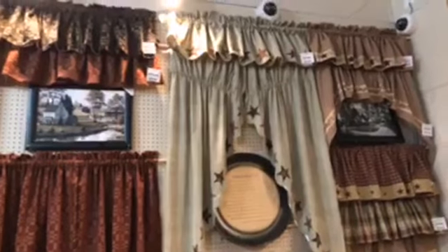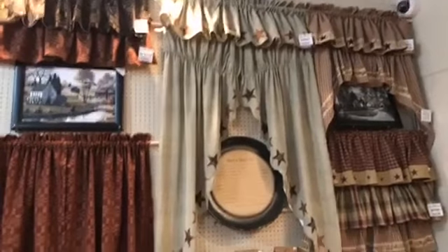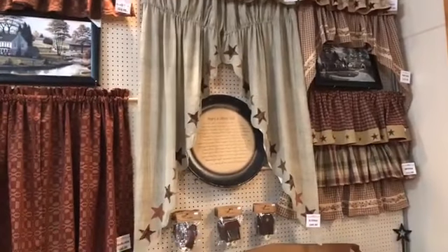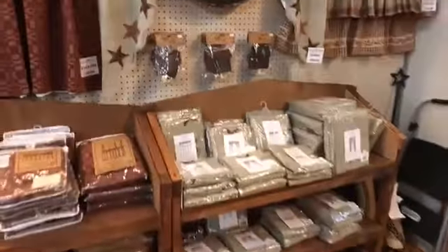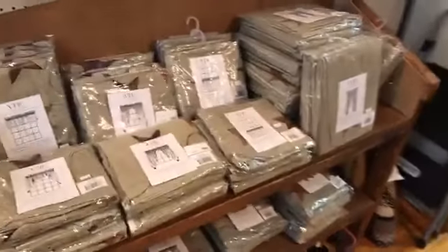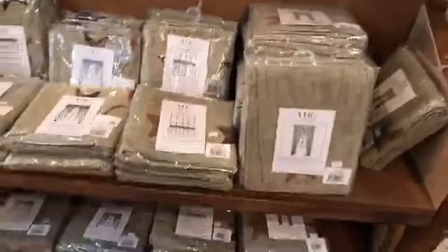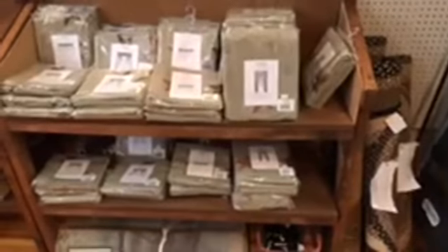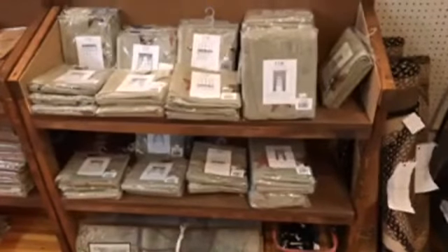Back to Abilene Star — notice the Abilene Star valance, it's incredible. Notice the lengthy Prairie Swag. Whether you're looking for a shorter Prairie Swag, tiers, or panels in 84 inch or 63 inch, Abilene Star can definitely get you there.